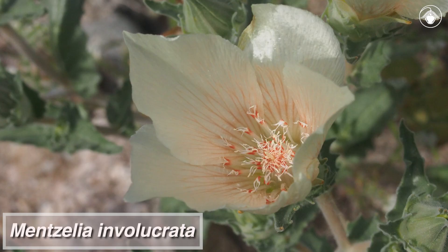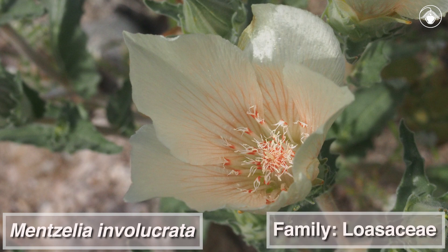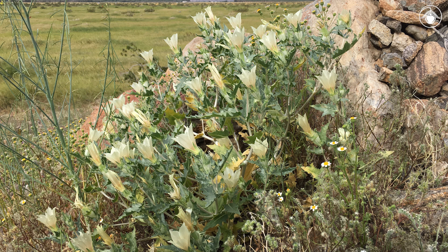Mentzelia involucrata is a robust and magnificently showy species of blazing star in the Loasaceae family. This spring-flowering desert annual can grow to an impressive size in a wet year.